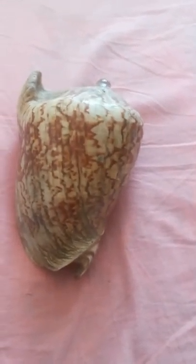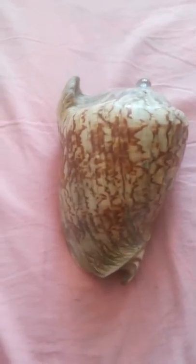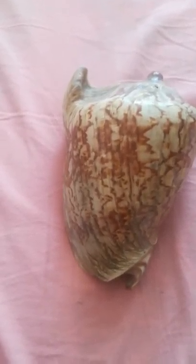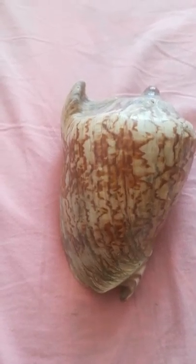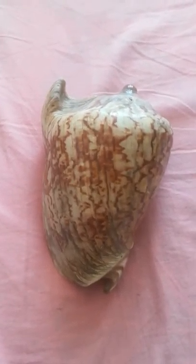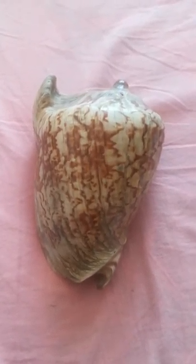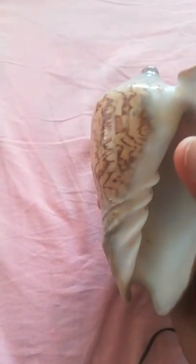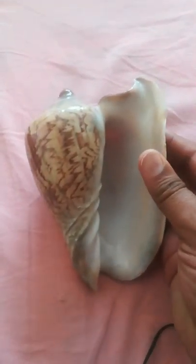This is an Emburial Volute Seashell. The Emburial Volute Seashell is one of the most important, famous, and most beautiful kinds of shells in all over the world. This piece of shell came already from the Caribbean area, Cuba mostly.